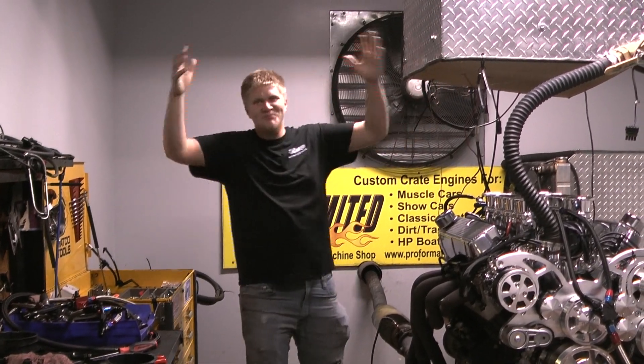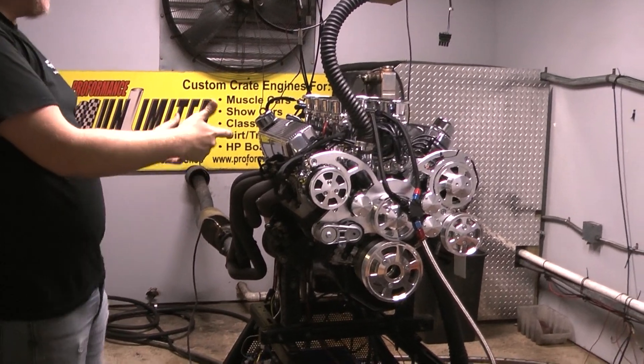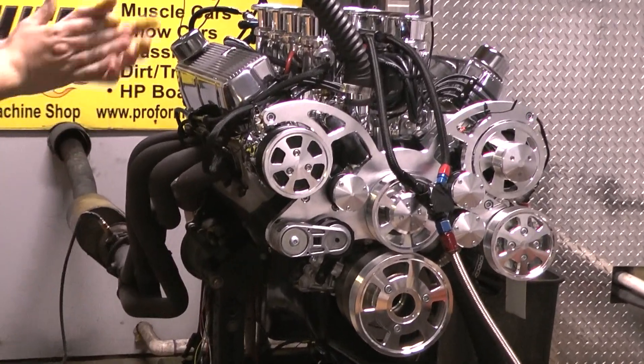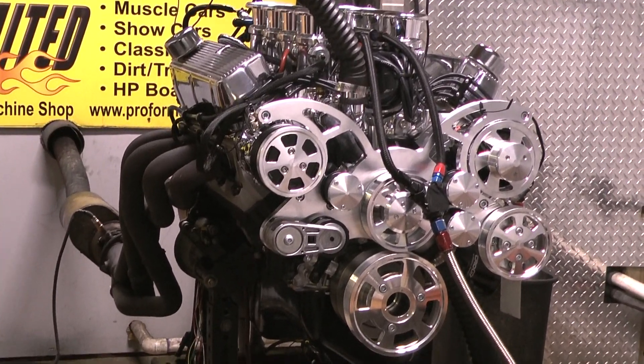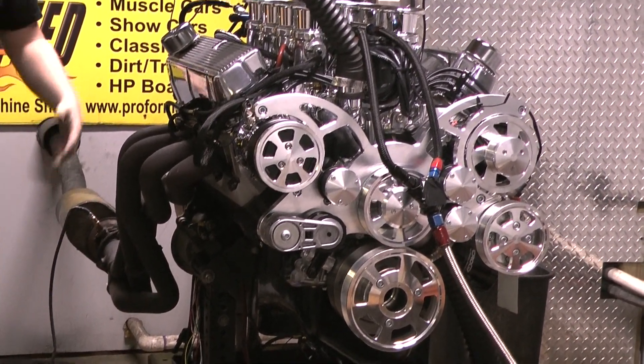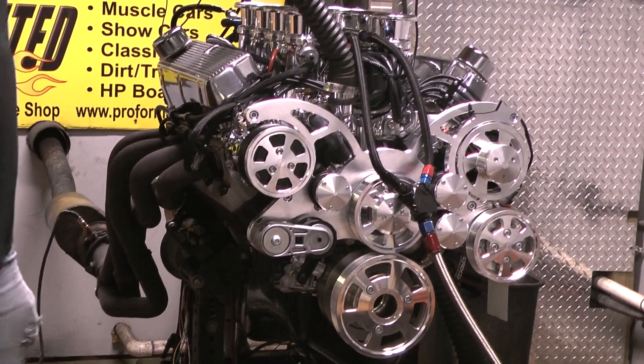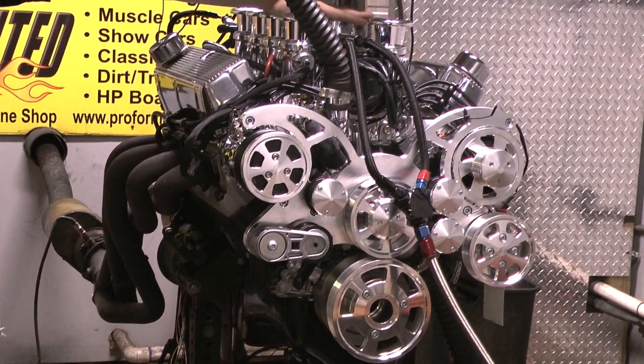Good morning, y'all. Brad at Proformance Unlimited. Today we got some high tech stuff right here — Borla Stack Induction, tuned by yours truly here at Proformance Unlimited. Just got this done today. 427 Windsor with Borla Chrome Stack Induction on here.